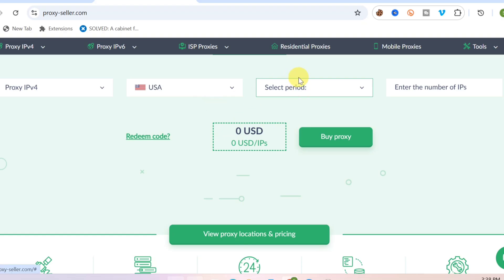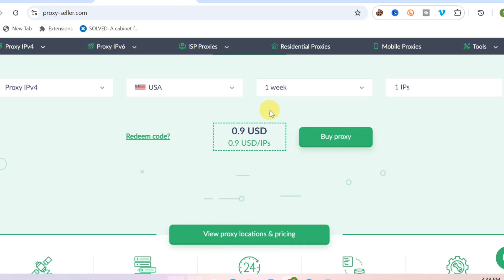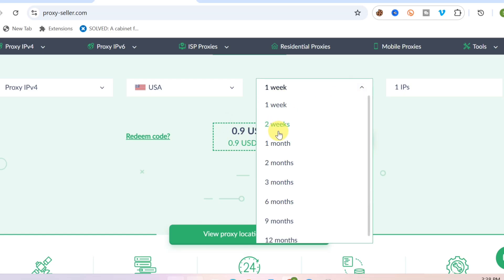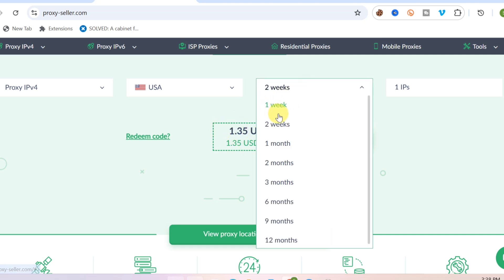From here you can select the period that you want to get the proxy for. You can click on 'Select Period' and choose, for example, one week — it's just $0.90 USD. You can also click on two weeks, which is $1.35 USD. You can see that this is the best and most reliable, cheapest proxy seller I've ever seen.